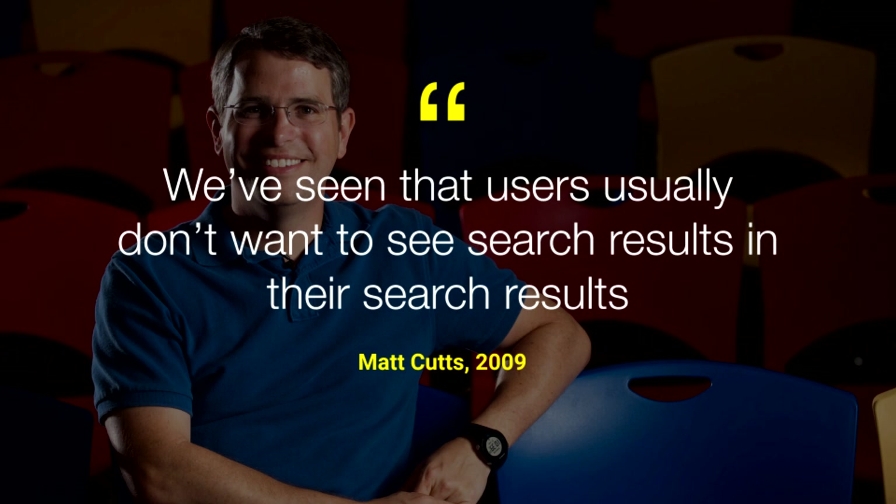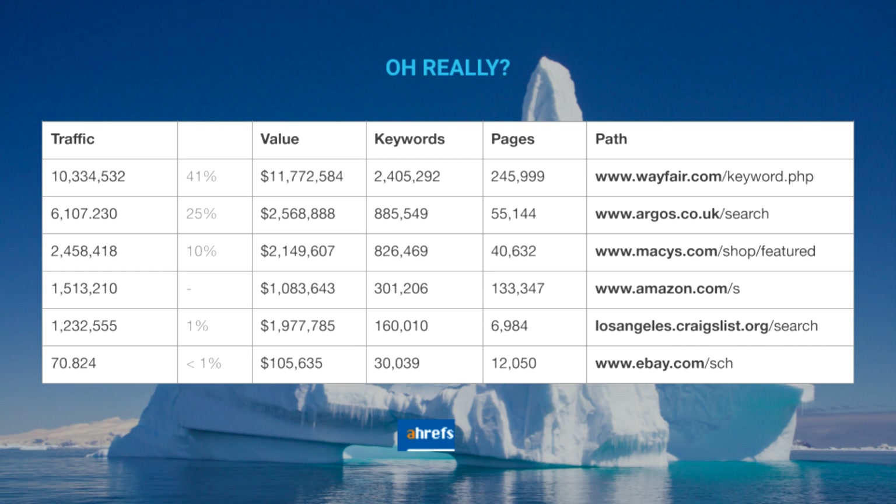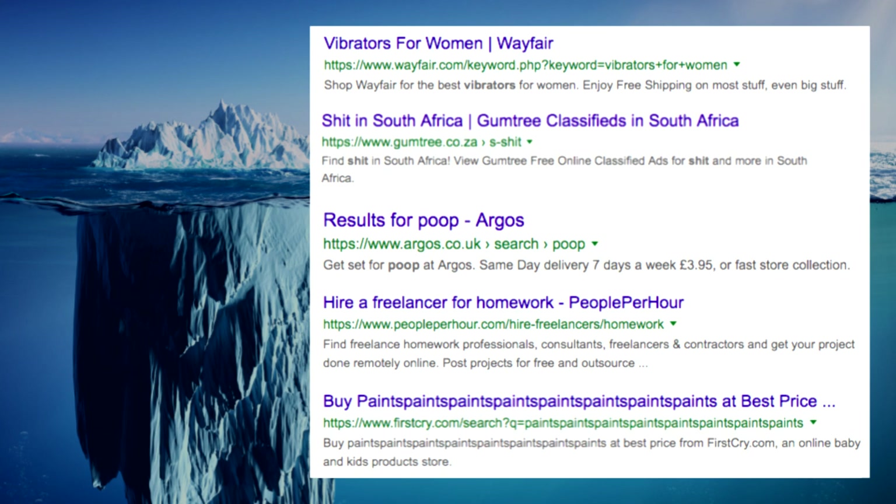Some websites choose to show top searches, promote selected content, or list all their categories, but these options don't really recognize the searcher's intent, so they're much less valuable. The key message is that any next step is better than a dead end. Now, most of you came here to talk about SEO. When I say SEO in the context of site search, the good old Google dogma comes up — that they don't like to index search result pages — meaning the prevailing SEO approach has been to prevent crawling and indexing of site search result pages.